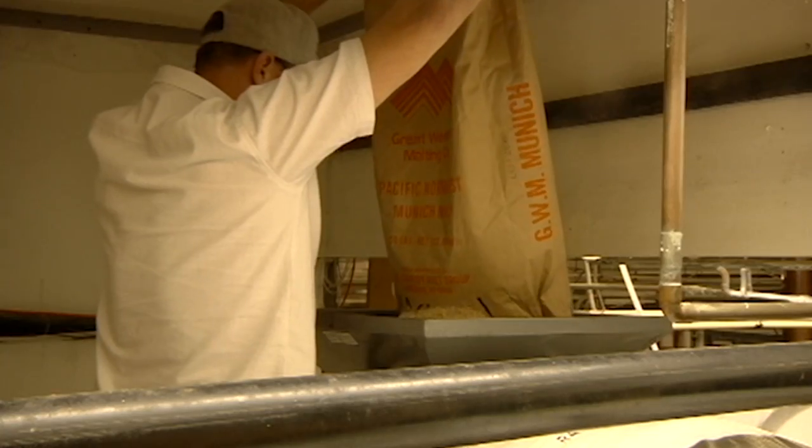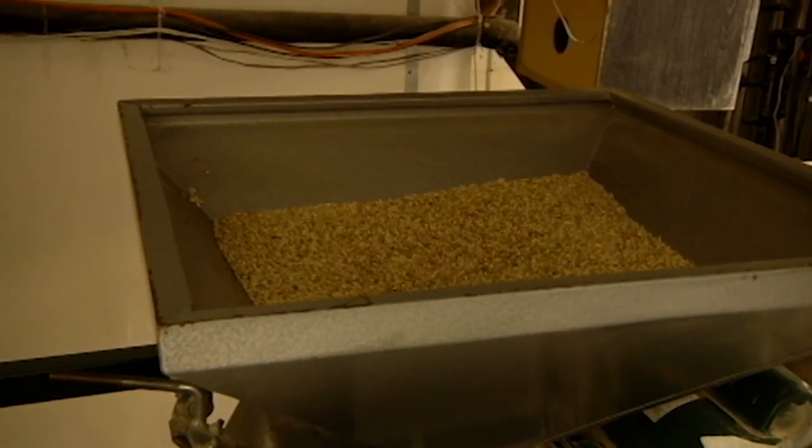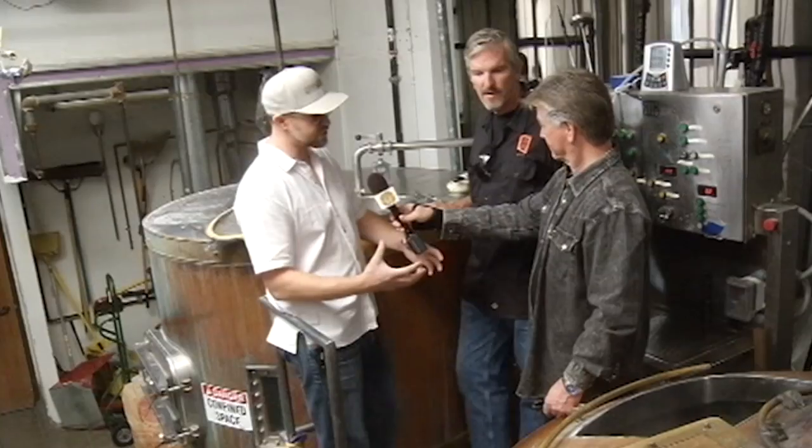So what happens in this one here? This is where the grain goes next. This is called the mash tun. The mash tun is where we mash the grains — essentially we steep them in hot water to try and extract the sugars from the grain.